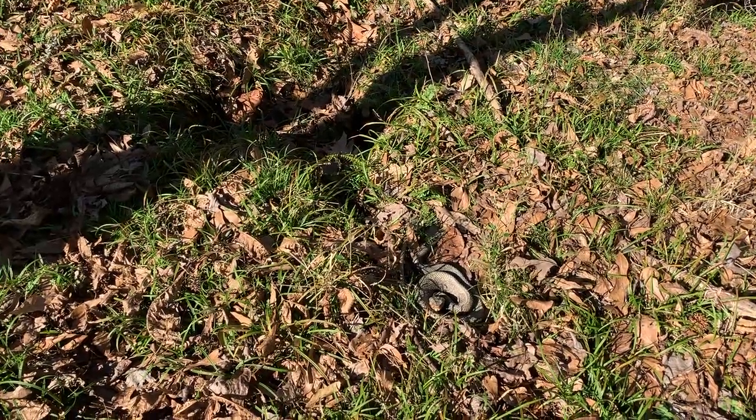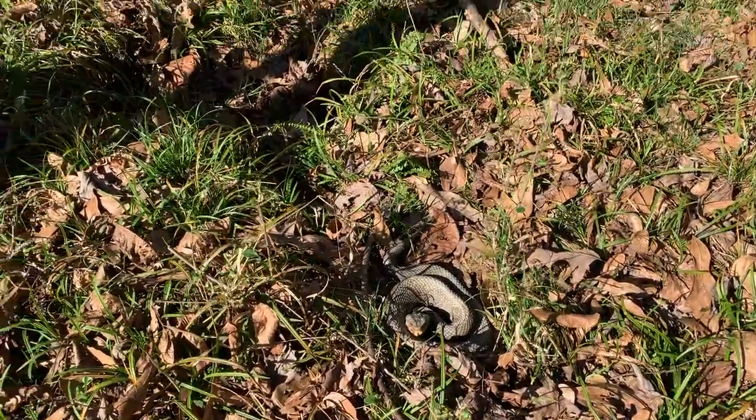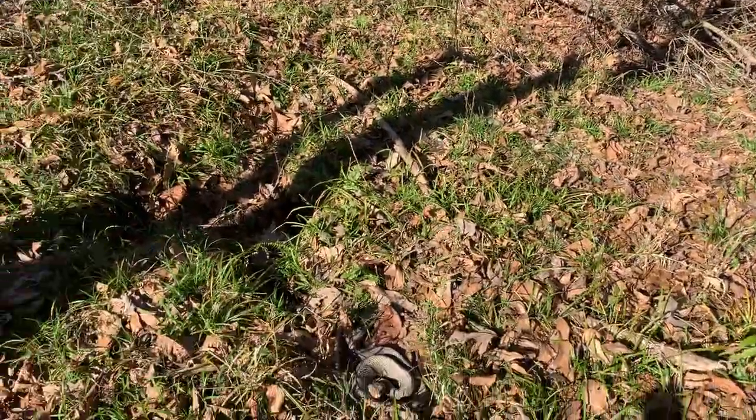Here's cottonmouth number three, really close to the other two. This one's hanging out also outside of a stump hole. We're just going to leave this guy here too and keep moving. Where are the kingsnakes at, y'all?